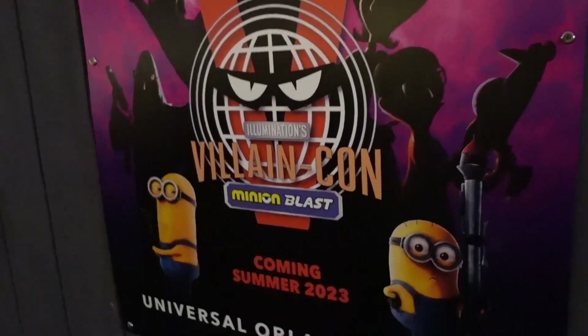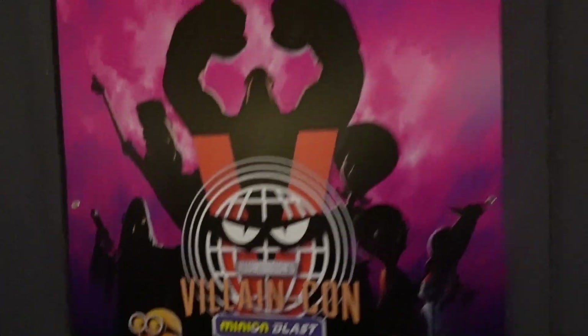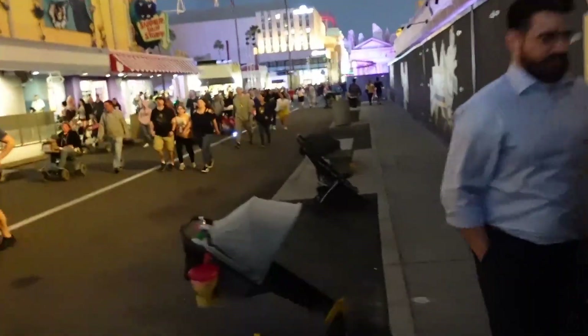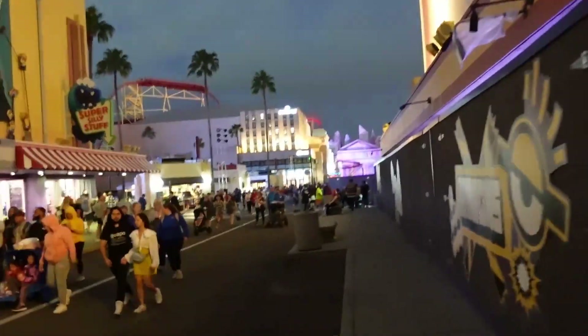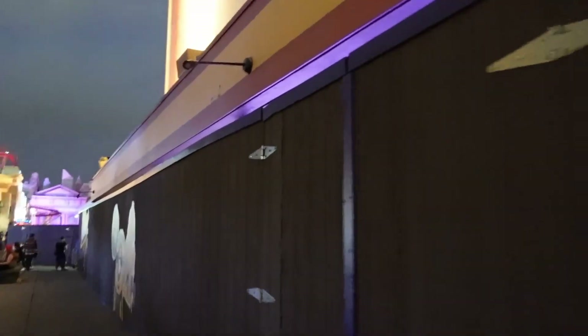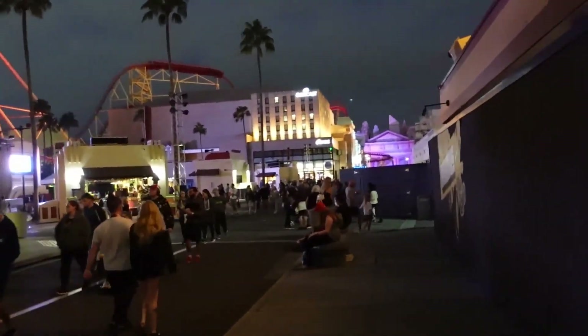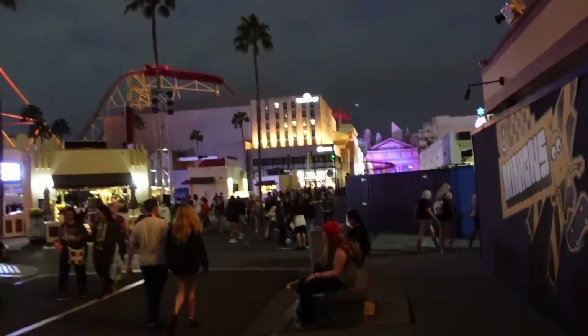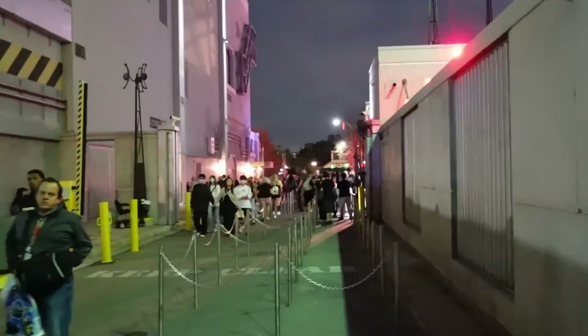Right here's the advertisement for Illumination's Villain Con Minion Blast, coming summer 2023. Fans of the movies will remember that Villain Con was basically like a Comic Con for villains in the actual Minions and Despicable Me movies. I don't know if it's going to be a walkthrough or some sort of ride like Buzz Lightyear in Magic Kingdom or Toy Story Mania. We'll find out more as the coming months go by. The concept around Villain Con sounds pretty cool to me.